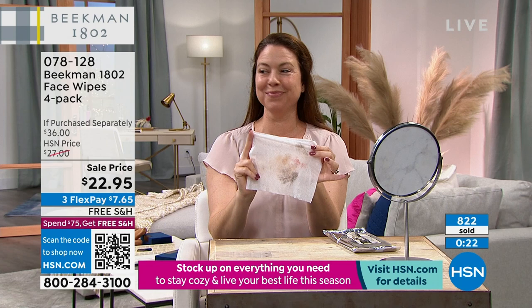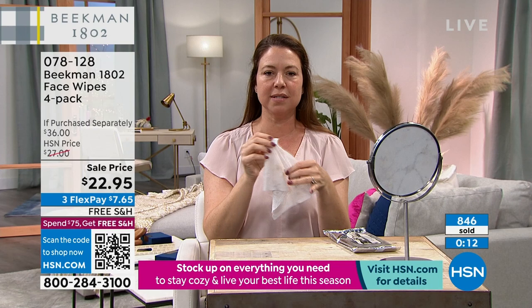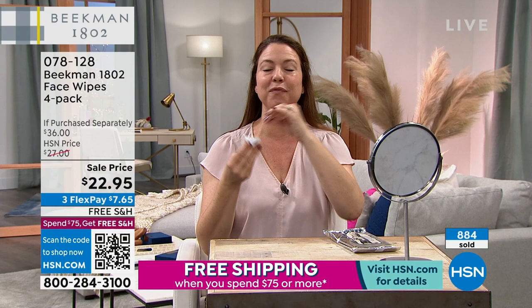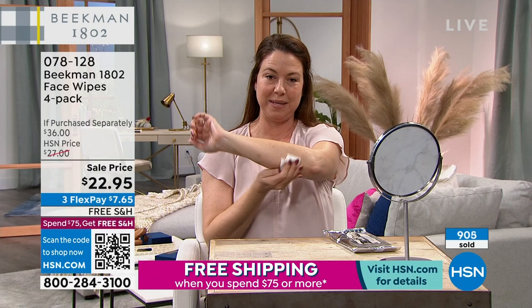Honestly, if I could pick one favorite product it would be these wipes — they work, your skin feels more hydrated after use. I've used them for almost every reason on that list: camping, taking off makeup, even using them on my pets and my kids. You'll never run out of reasons to use these wipes.